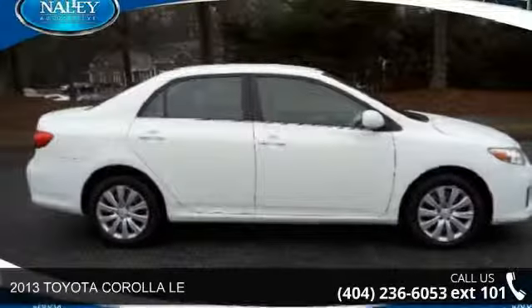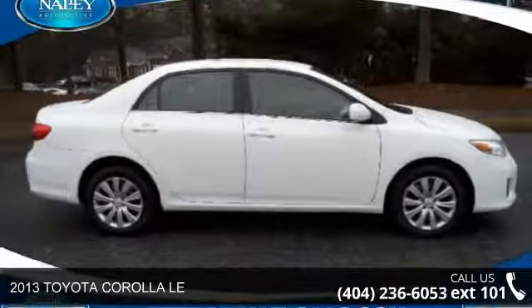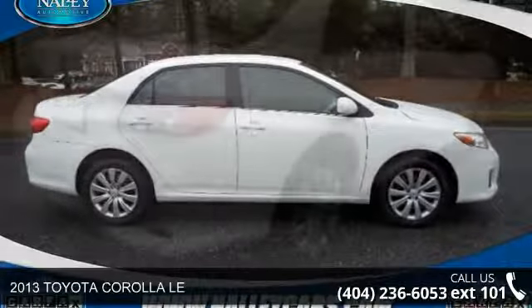Check out this 2013 Toyota Corolla LE. If you are looking for a first-rate auto, this one could be yours today.